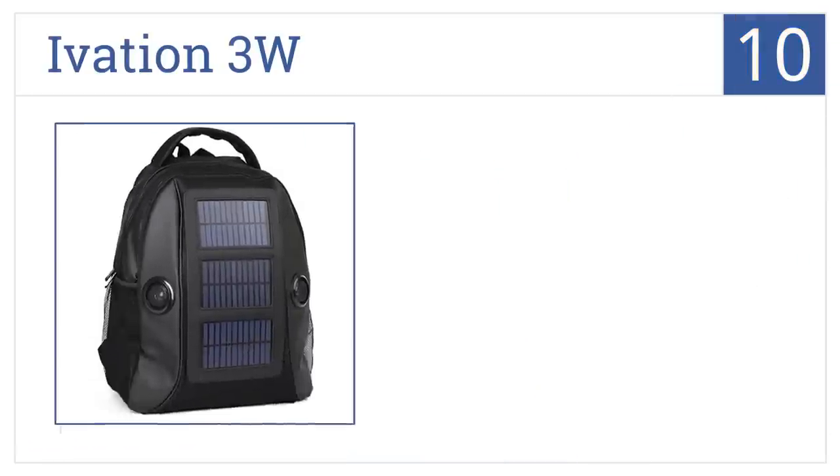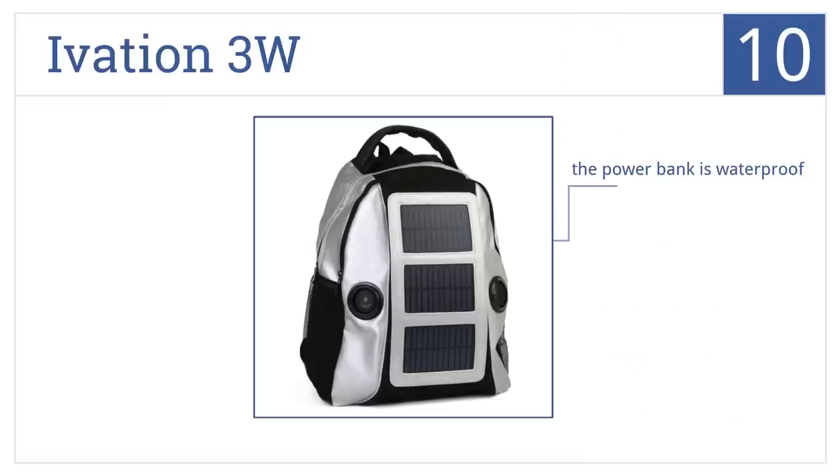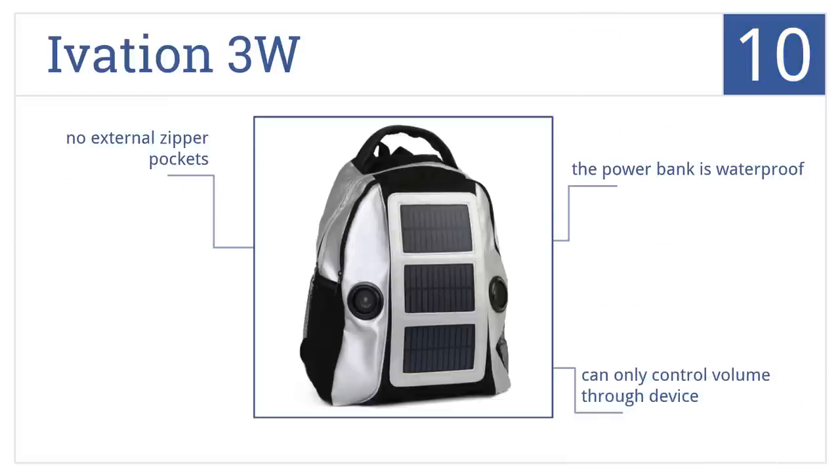Starting off our list at number 10, the Ivation 3 Watt has some cool features not found in other bags, like dual speakers and an auxiliary cable input. Unfortunately, the bag quality leaves something to be desired. The power bank is waterproof, however you can only control the volume through a device and there are no external zipper pockets.